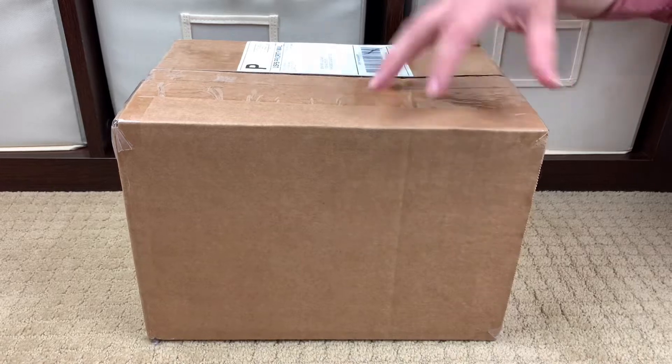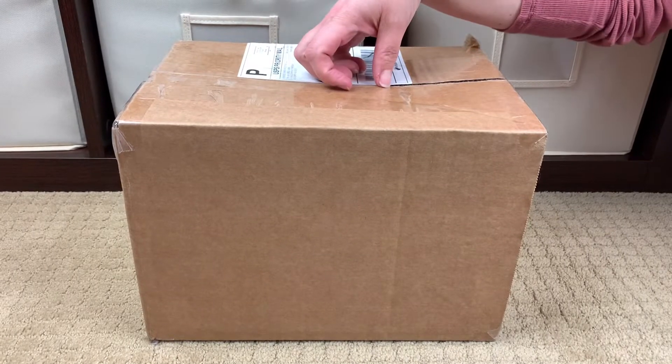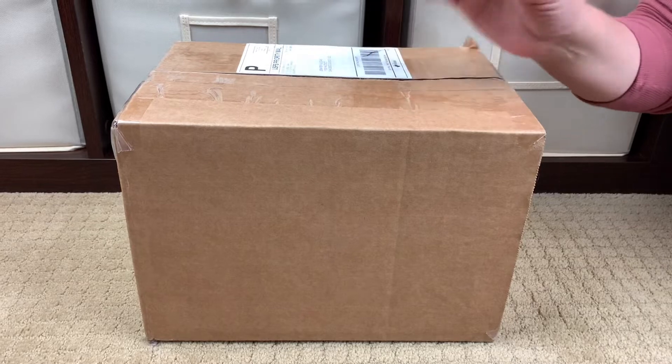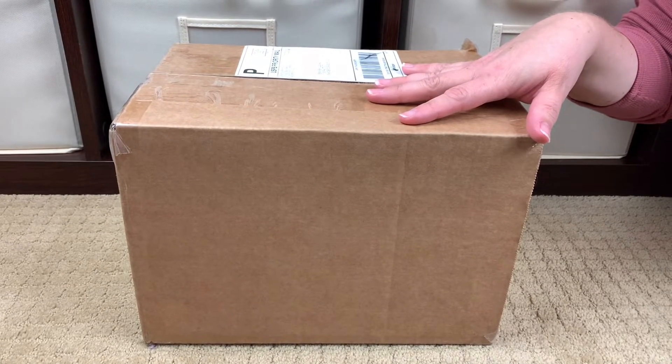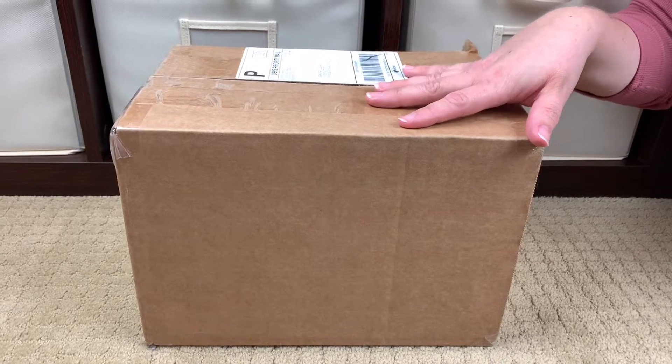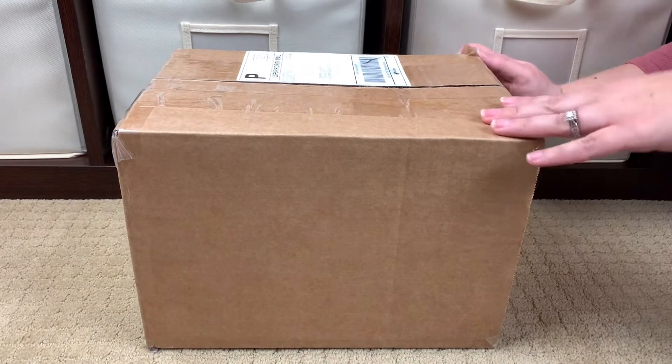So I thought maybe with my latest shipment I would unbox it for you guys so we could take a look inside together and see what I ordered. I'll be really honest with you guys — I don't exactly remember what I ordered this time, so let's go ahead and unbox it together. I'm sure I'll remember — I remember one of the things.